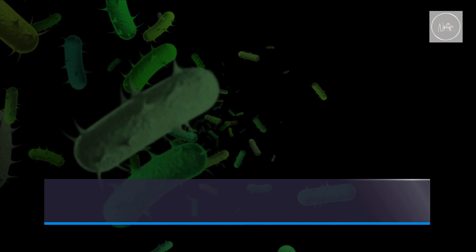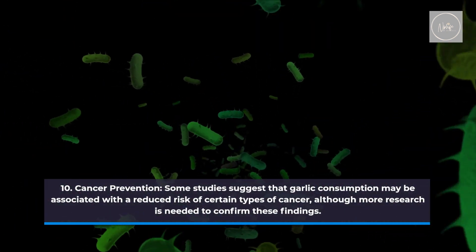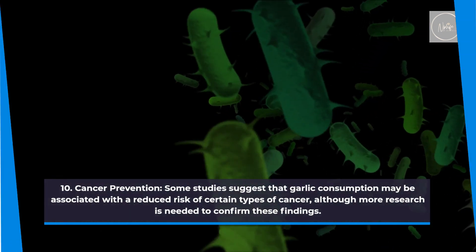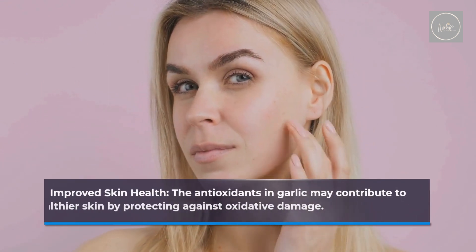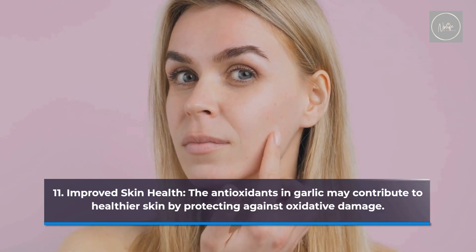Cancer prevention. Some studies suggest that garlic consumption may be associated with a reduced risk of certain types of cancer, although more research is needed to confirm these findings. Improved skin health. The antioxidants in garlic may contribute to healthier skin by protecting against oxidative damage.